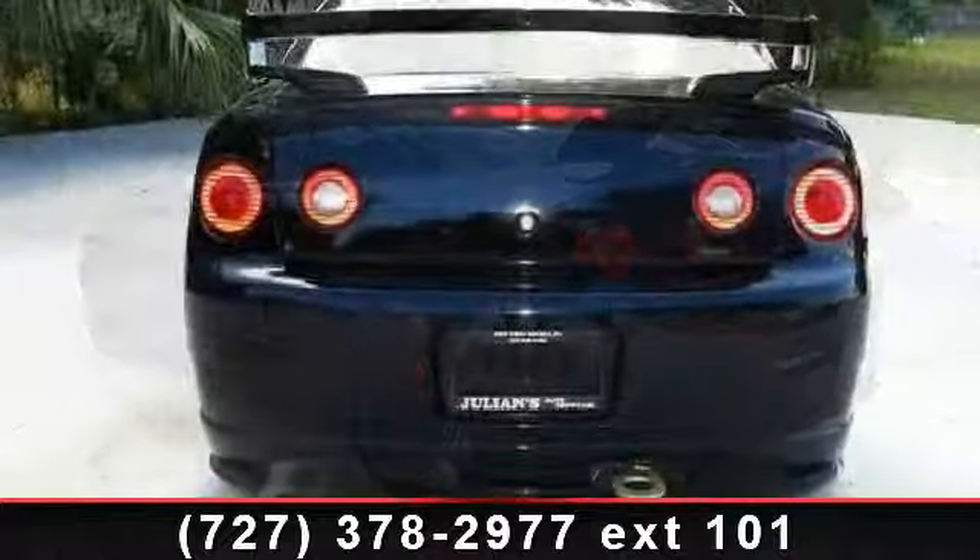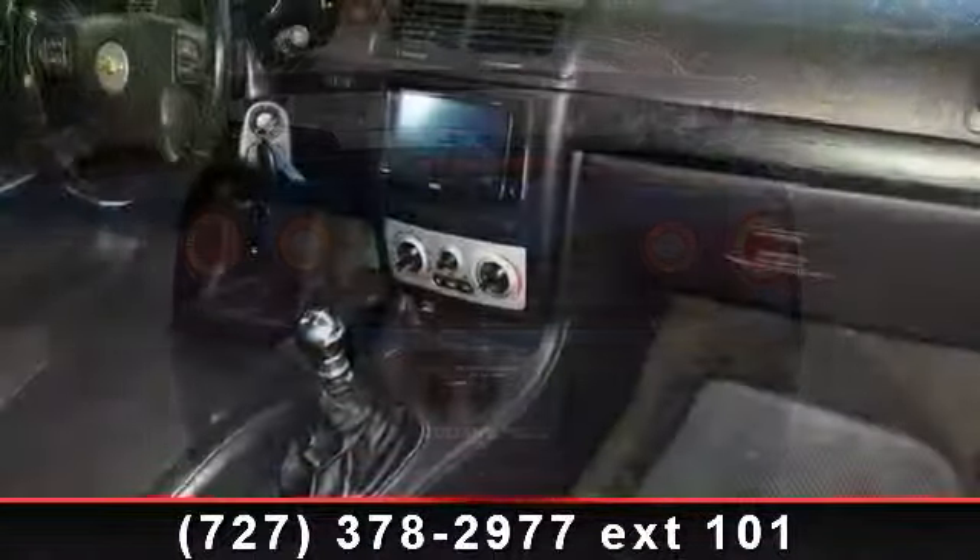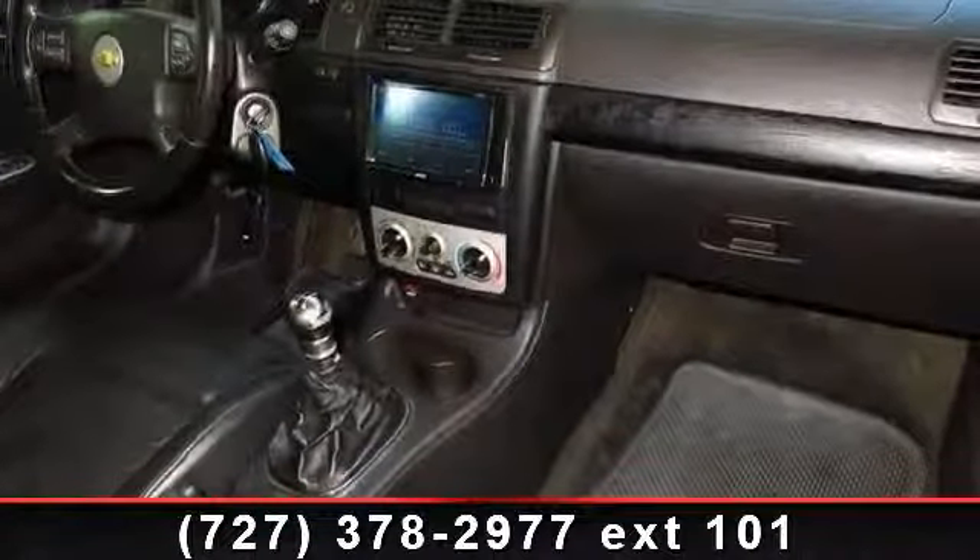Additional features include manual transmission, moonroof, power steering, passenger airbag, OHV OHC, and automatic headlights.